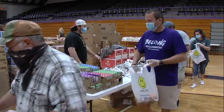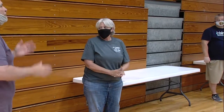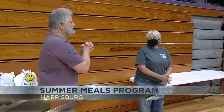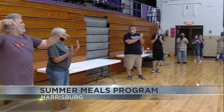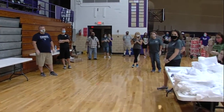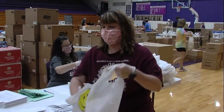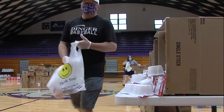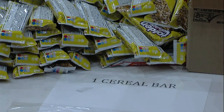But the busy day is Friday when other volunteers come in to bag the shelf-stable foods. Volunteers are given a bag and go around to each table, which has a sign specifying the type of food and how many to put in the bag.